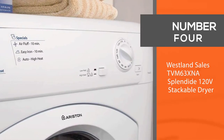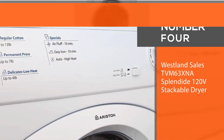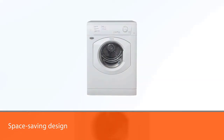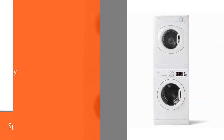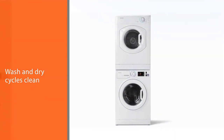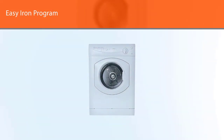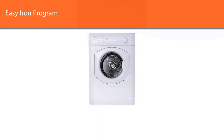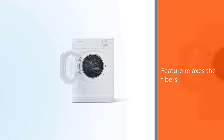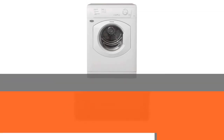Number four: Westland Sales TVM 63 XNA Splendide 120V Stackable Dryer. The Splendide TVM 63 XNA RV trailer camper vented dryer washes and dries up to 13 pounds of laundry. Its space-saving design and wash and dry cycles clean clothes faster with less creasing. Our favorite setting is the easy iron program, which emits heat for 8 minutes, followed by a 2-minute air fluff that relaxes the fibers and makes clothes easier to iron and fold.